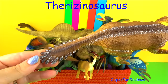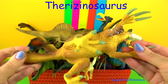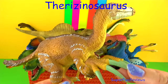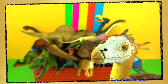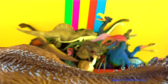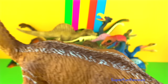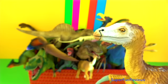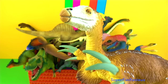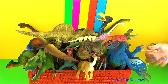Therizinosaurus is a genus of very large theropod dinosaurs that lived in the late Cretaceous period. Its name means reaping lizard, referring to its long claws. Therizinosaurus had a small head with a big mouth and a long neck. It was bipedal and had a large, heavy, deep body with a wide pelvis, two-and-a-half metre or eight-foot long arms, and legs that ended in four toes which had short curved claws.